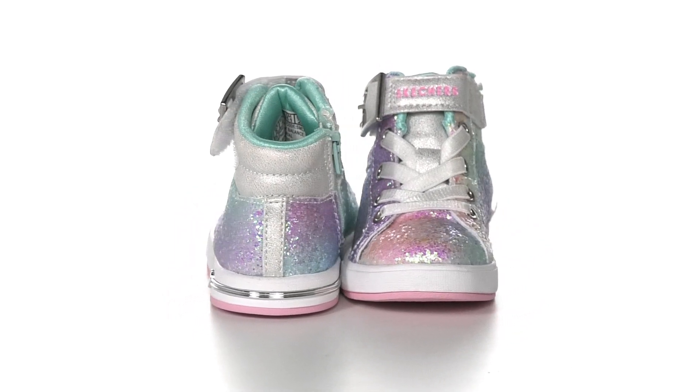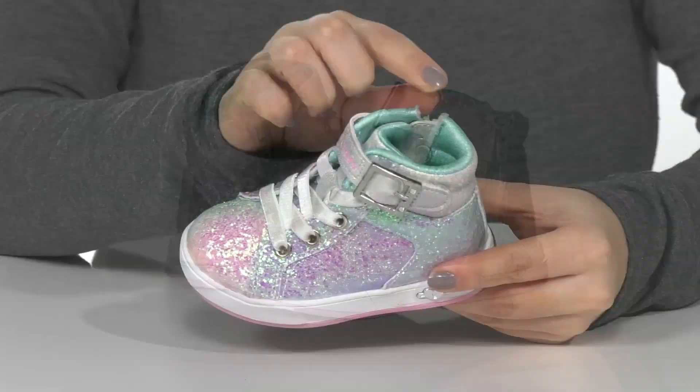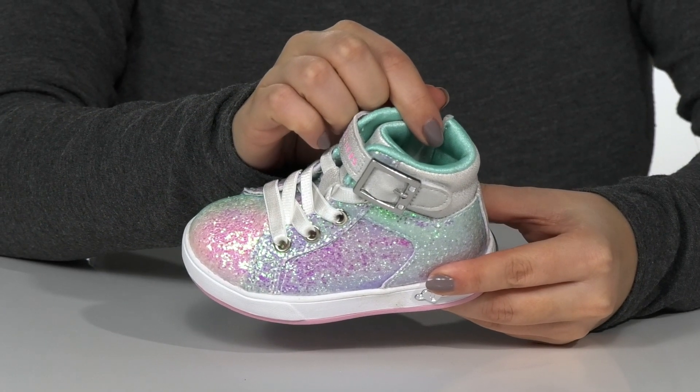These high top sneakers have a synthetic upper with tons of glitter for some added style and shine. They have a cushioned man-made inner lining with a padded footbed for comfort.